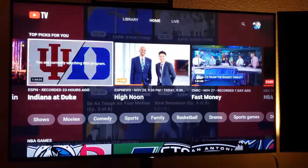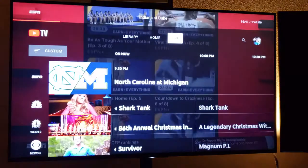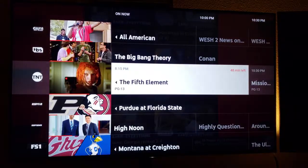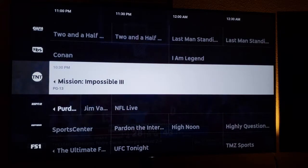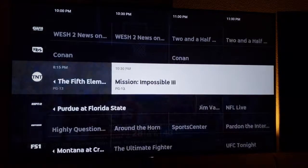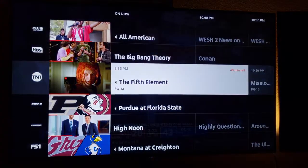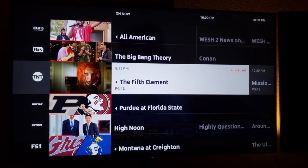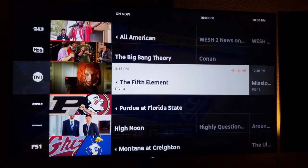I hit the back button and we're back to the main screen. You can go to the live guide and it's a bigger version of what you saw in the quick guide. However, you can go to the right to see what's coming on. It is a little bit slow. What I don't like about it is you can't go back in time, whereas in PlayStation View you can go back to earlier times and even see what you're recording and play it directly off the guide.